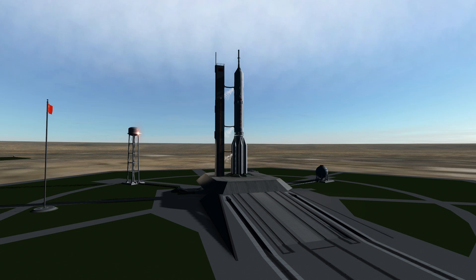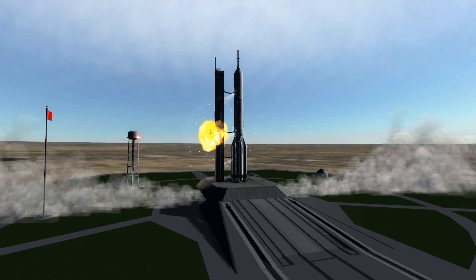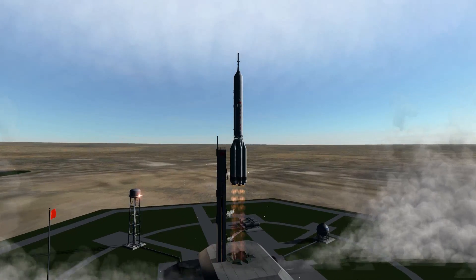Two days later, a TKS launched from Baikonur with the next crew rotation. Its first stop was docking with the front port of Salyut 6.